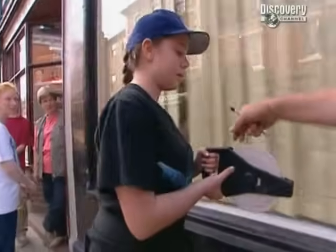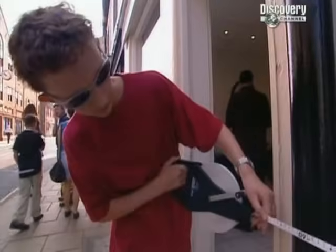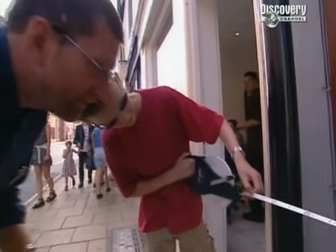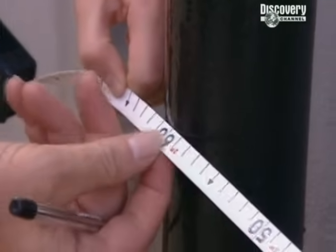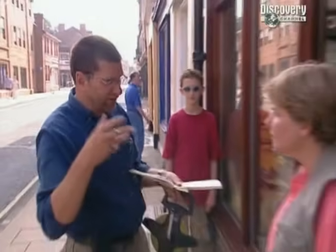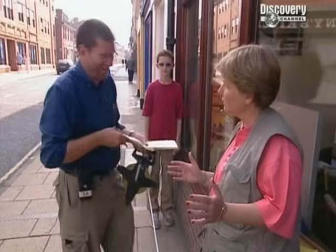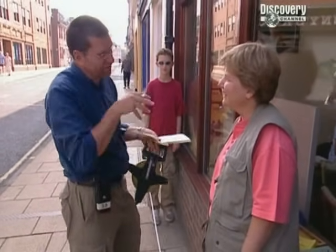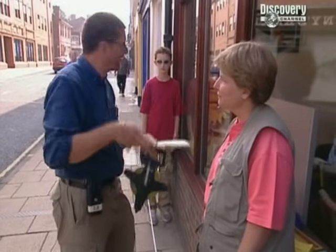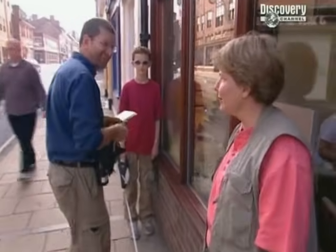Measurements are taken along the street. We know from other excavations in York that properties were set out in perches — a measurement of 18 feet, which is about 5.5 metres. One measurement reads 3.6 metres, another about 3.7. We've got lots to measure and need to check all results, so the team spreads out to take measurements along Warngate.